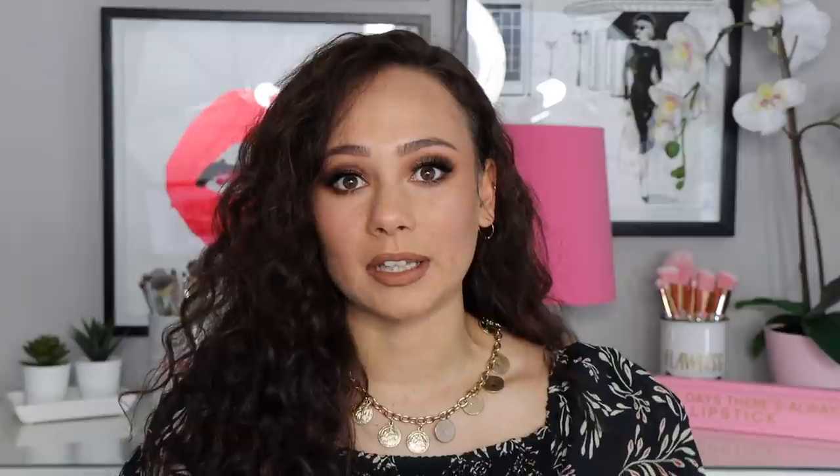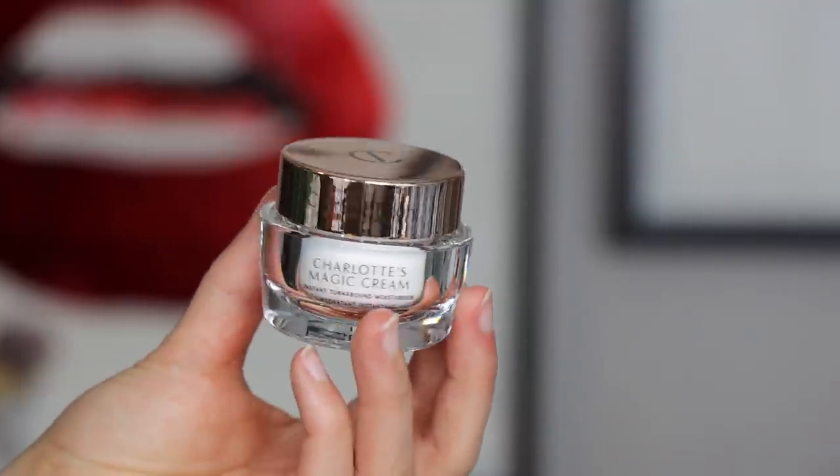During the sale, I picked up two face primers, both of which were repurchases for me, so I already know I love them. I picked up the Charlotte Tilbury Magic Cream, one of my favorite everyday lightweight moisturizing pre-makeup items, and then a new Smashbox Photo Finish Primerizer — I'm still working on finishing this one up. Those two are amongst my favorite primers because they're very moisturizing for the skin. I don't want to spend too much time on them just because I've used them forever.